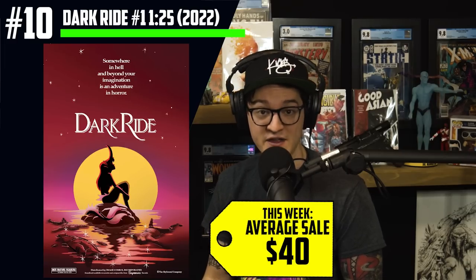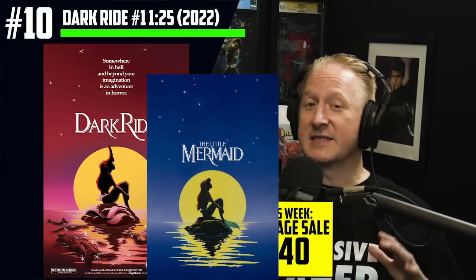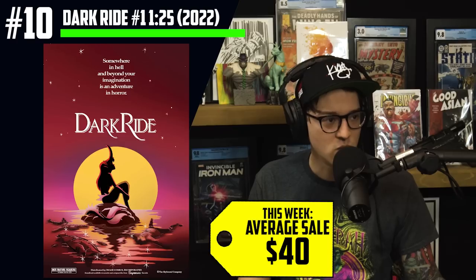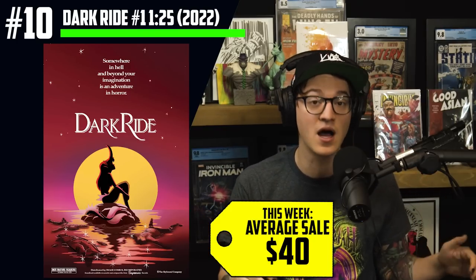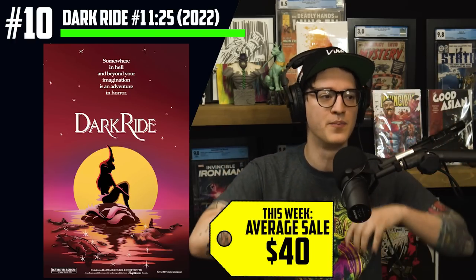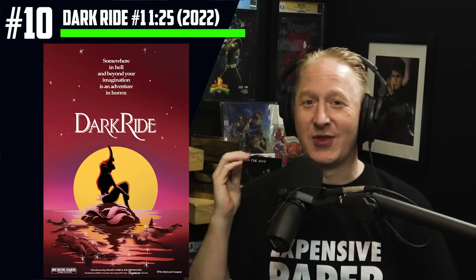At number 10, we have Dark Ride number one, the Trish Forstner 1-in-25 variant hitting $40. This is a horror Disney poster-inspired variant. The Little Mermaid homage is very, very cool. If you were watching the list last week, we were talking about the one-per-store thank-you variant, which was another one of these Disney-inspired horror posters. We warned the comic fam last week — we felt this book may exceed that $25 ratio cost that most books attempt to maintain. You have to use your spec glasses and really look at the cover and the book in its entirety. Seeing the thank-you variant take off last week made this inevitable. We are entering into the Halloween season, and we're going to start talking about seasonally relevant comics.